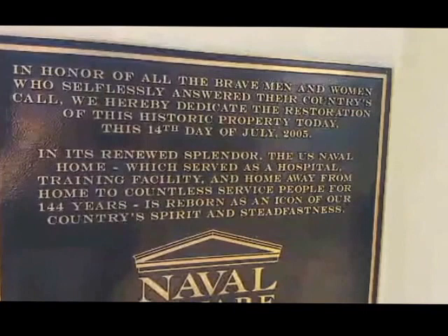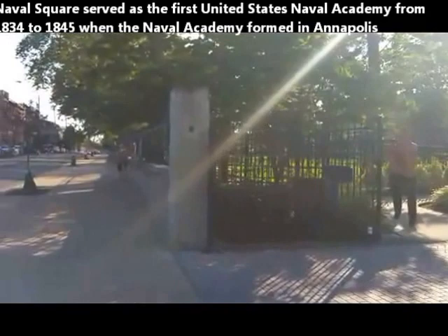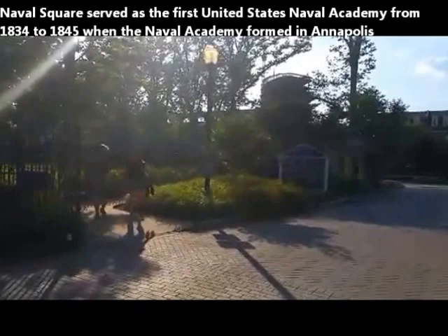We are at Naval Square in Philadelphia, in what's known as the Graduate Hospital section of the city. I'm a Philadelphia native and have lived here most of my life on and off, but I got to tell you the truth — I didn't know this place existed until I stumbled upon it today.